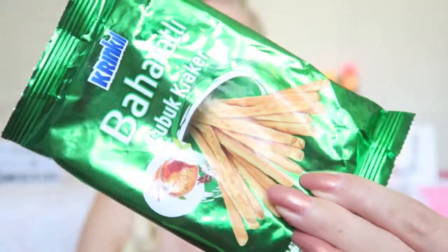The next thing is called Pahar Atle Chubuk Cracker — I believe you pronounce it like that. I bought this at BIM supermarket. It is a stick cracker with a lot of different herbs. They also had one with cheese, but I don't really like cheese so I went for the one with the herbs. I'm excited to see how this tastes.